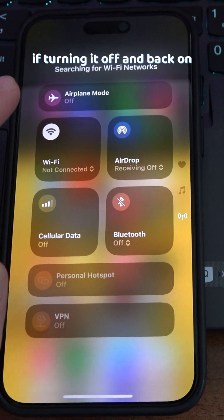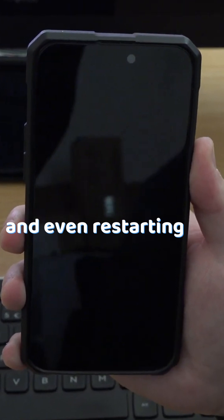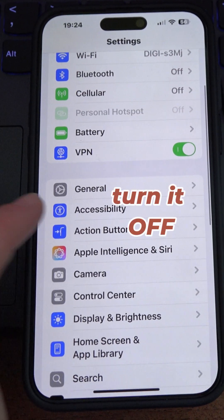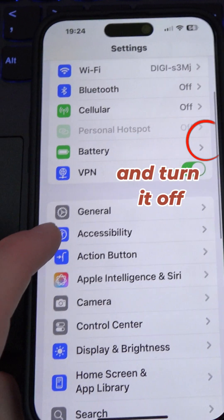To fix your Wi-Fi on your iPhone, if turning it on and off and even restarting your phone hasn't worked — if you are using a VPN, you should turn it off. Go to Settings and turn off your VPN.